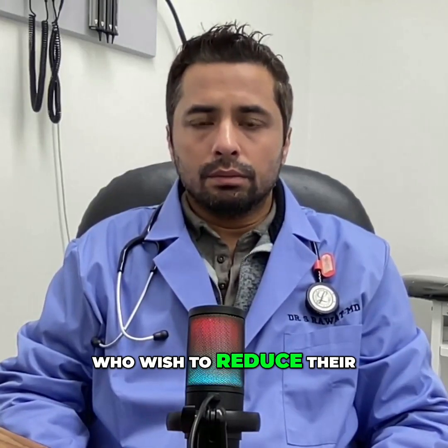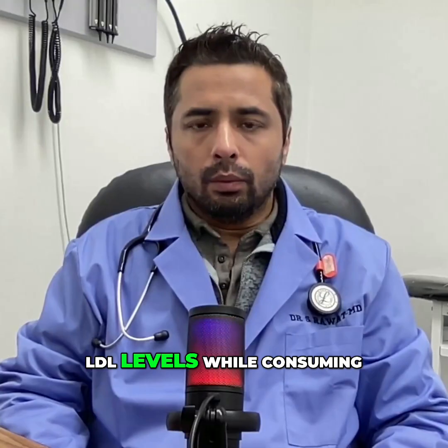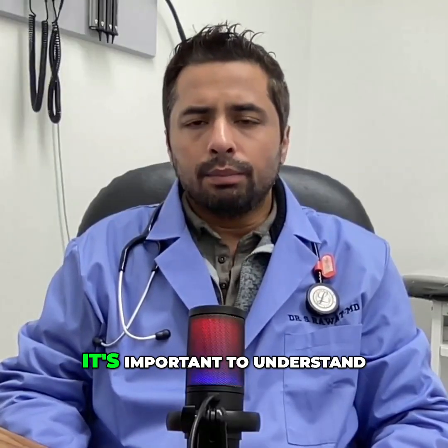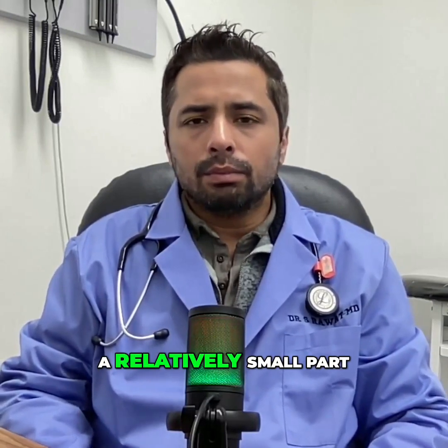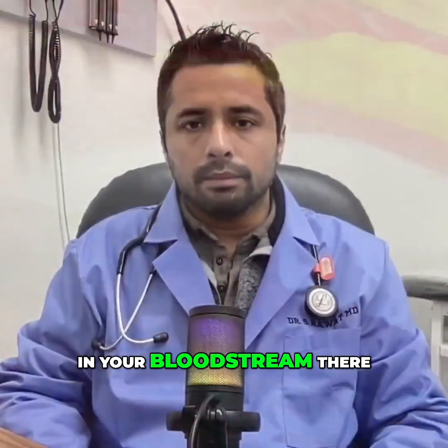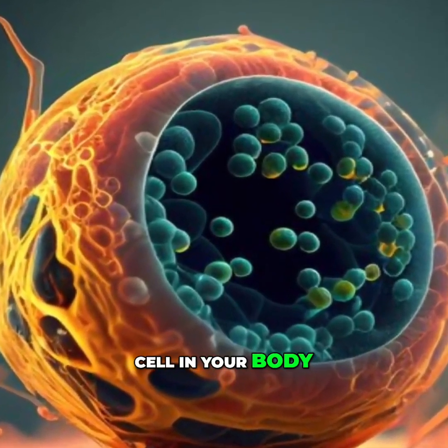For those who wish to reduce their serum bad cholesterol or LDL levels, consuming less saturated fat is important. It's important to understand that dietary cholesterol is a relatively small part of the amount of cholesterol which turns up in your bloodstream. There are many factors — remember that cholesterol can be synthesized by every single cell in your body.